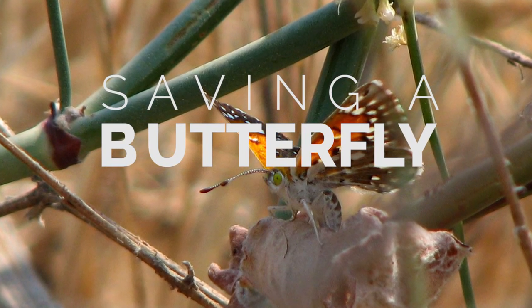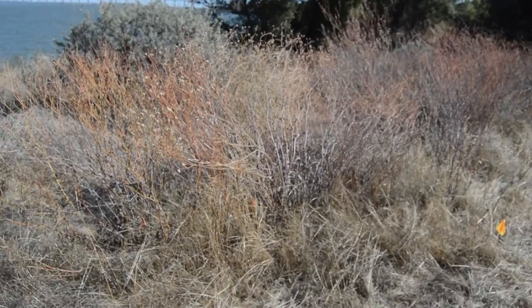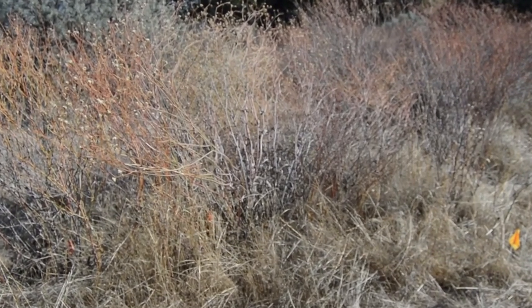Taking a species off the endangered species list or even the threatened list is always a big challenge. A lot of that always comes down to habitat.